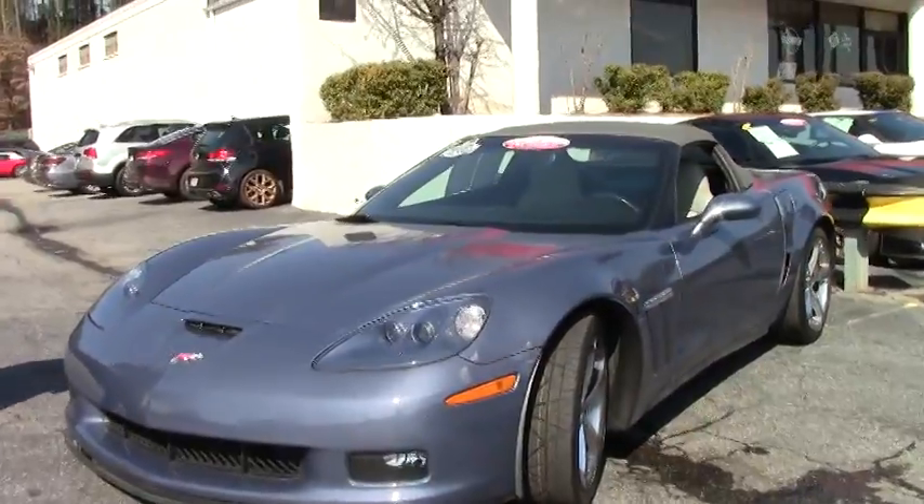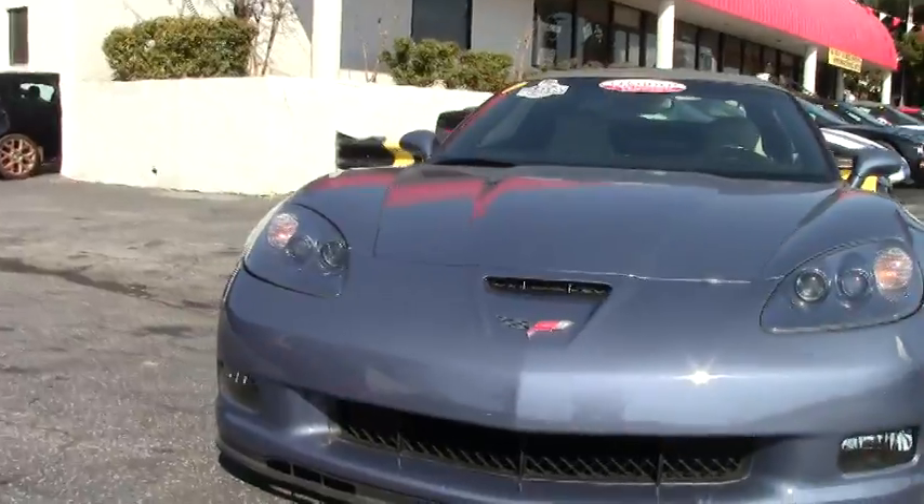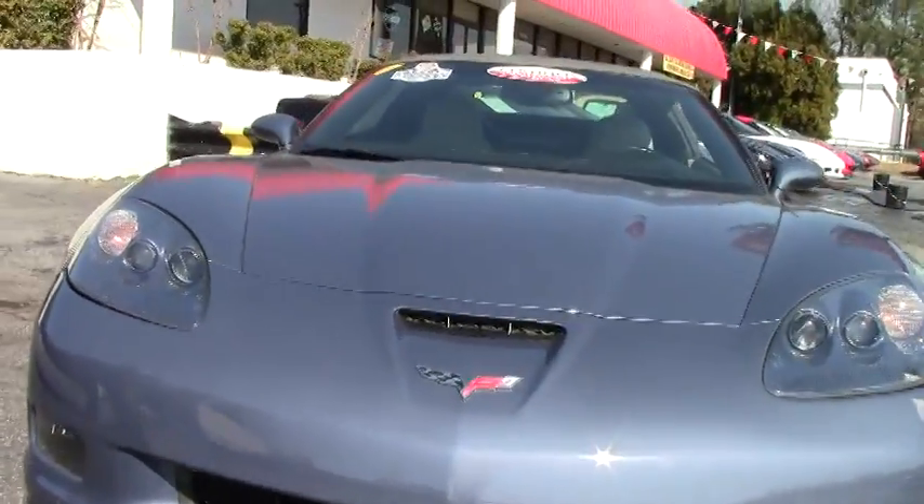This car is an automatic with 42,000 miles on it, free of any rock chips or issues in the front. Our lenses on the headlights are nice and clear.